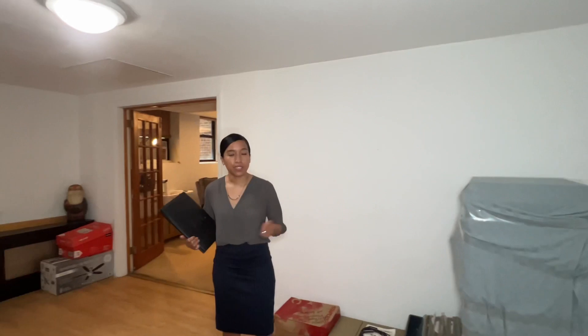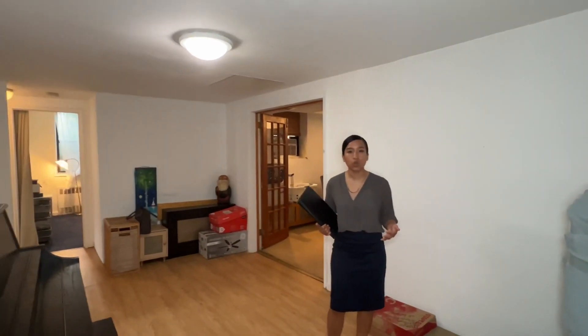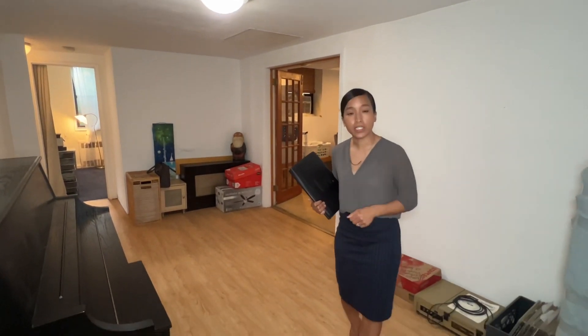Now this space here can be used as a sitting room. It can be used as a formal dining space. It can also be used as an office space. There are so many rooms in this particular apartment.